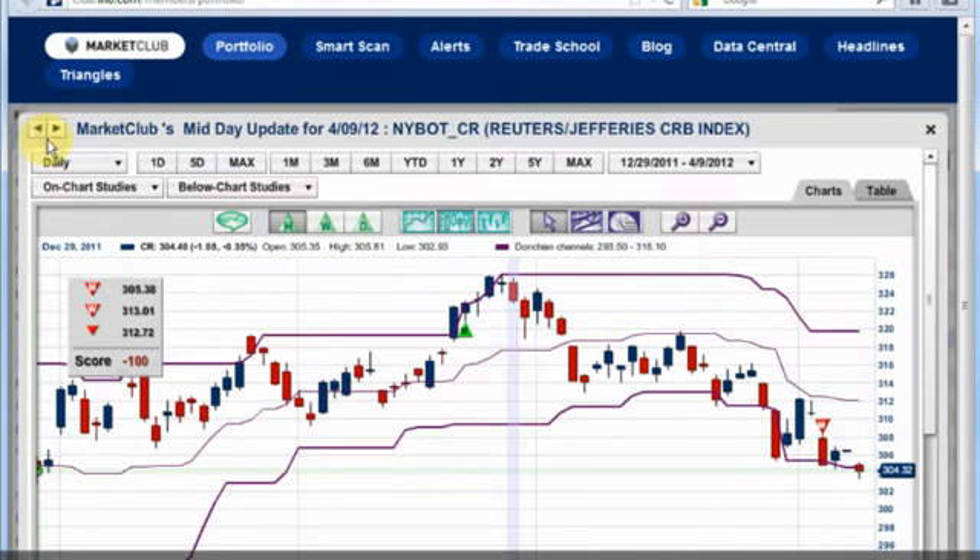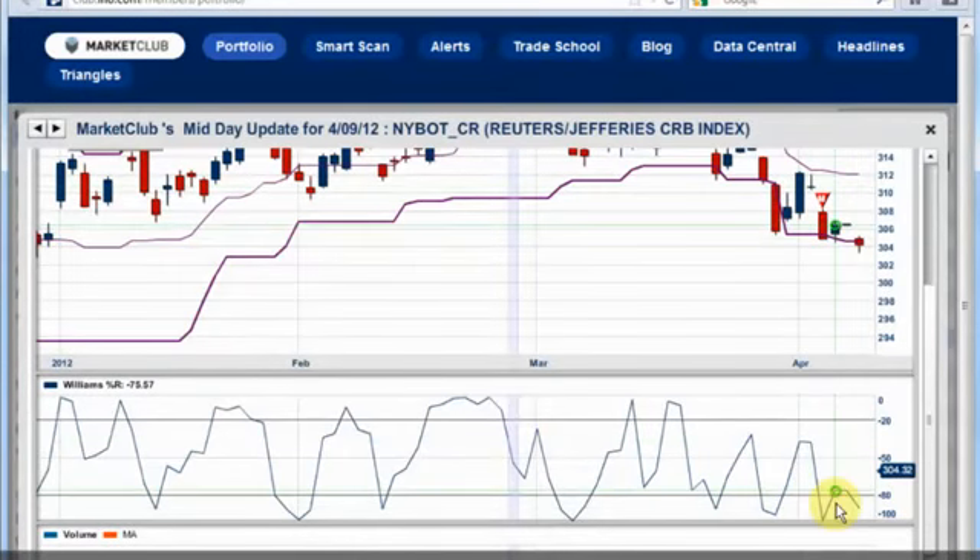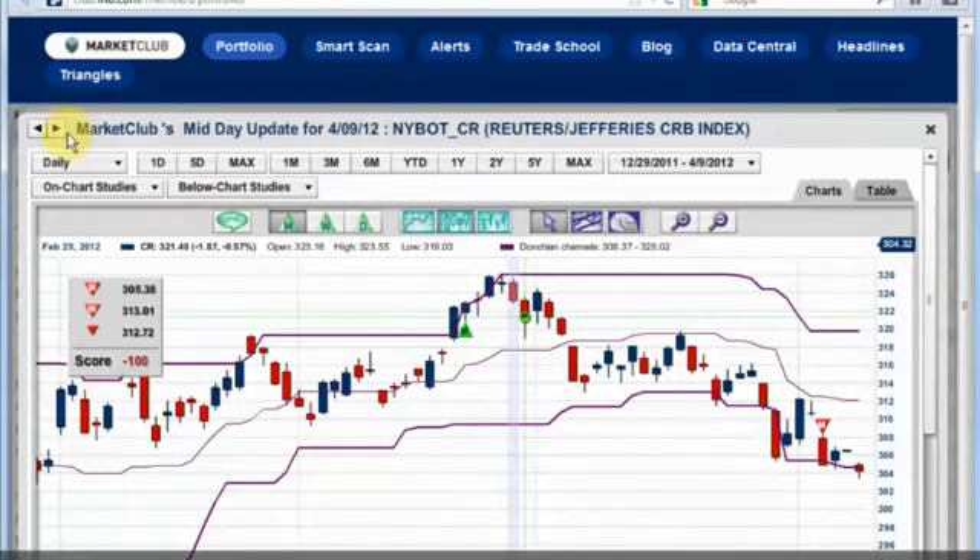This is the Reuters-Jefferies CRB index. We thought this market would actually be improving, but right now we have a minus 100, so we cannot get enthusiastic about the upside at the moment. I think we'll still see this market go higher later on. But for the moment, we have to respect our trade trends — all of them are negative. That doesn't mean we can't have a bounce tomorrow or the next day. The market is very heavily oversold with a possible bullish divergence. We'll watch that in the next few days.